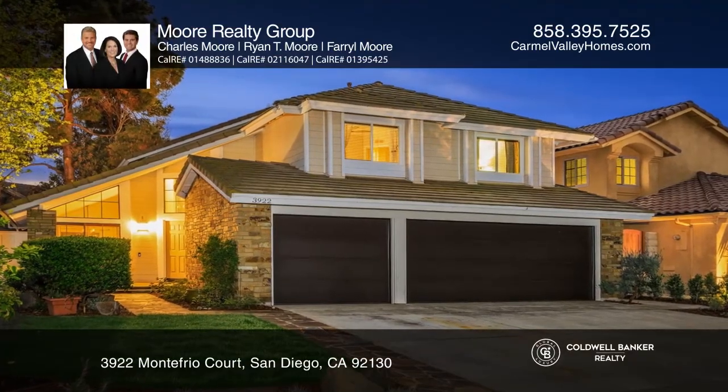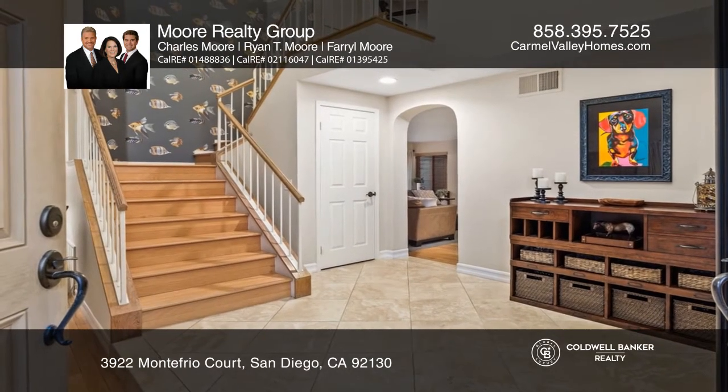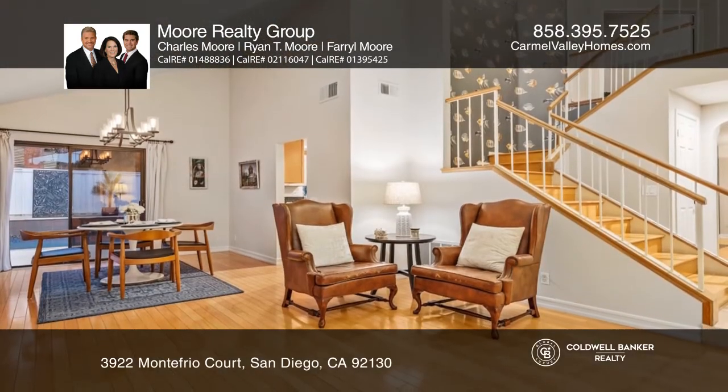Welcome to this excellent Seabridge home located in a cul-de-sac. Approached to great curb appeal with a manicured front garden and a covered patio.